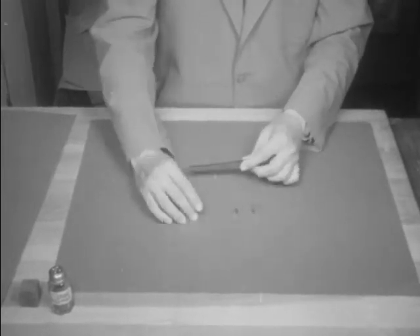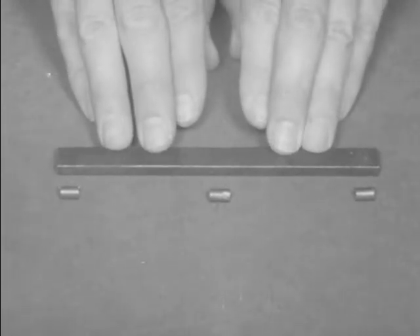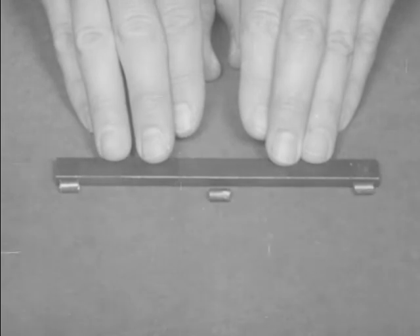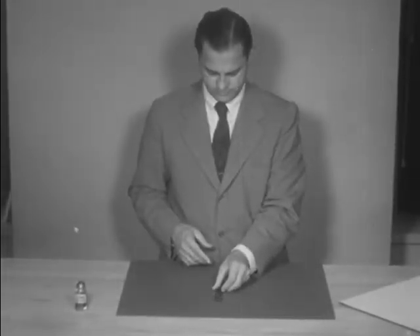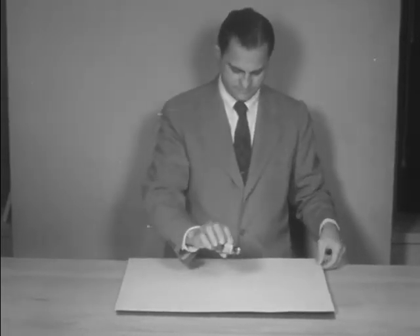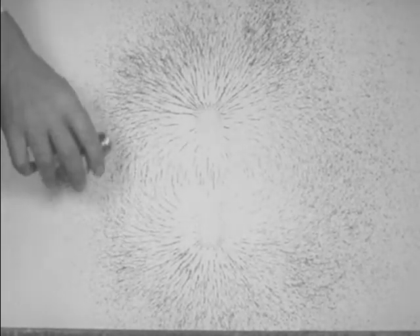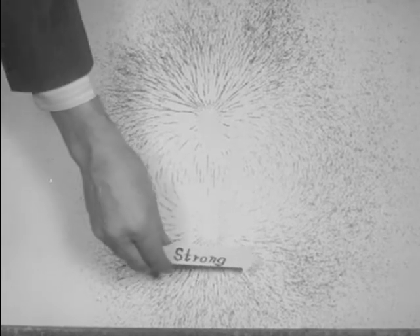Here is a bar magnet. Surrounding this magnet, there exists a magnetic field — that is to say, a space in which the magnet exerts a magnetic influence. Some idea of the shape and strength of this magnetic field can be demonstrated by means of a simple experiment with a bar magnet and iron filings. Notice how the iron filings arrange themselves into a pattern of lines running from one end of the magnet to the other. Notice, too, that these lines are bunched more closely together at the ends of the magnet. Here is where the strength of the magnetic field is greatest.